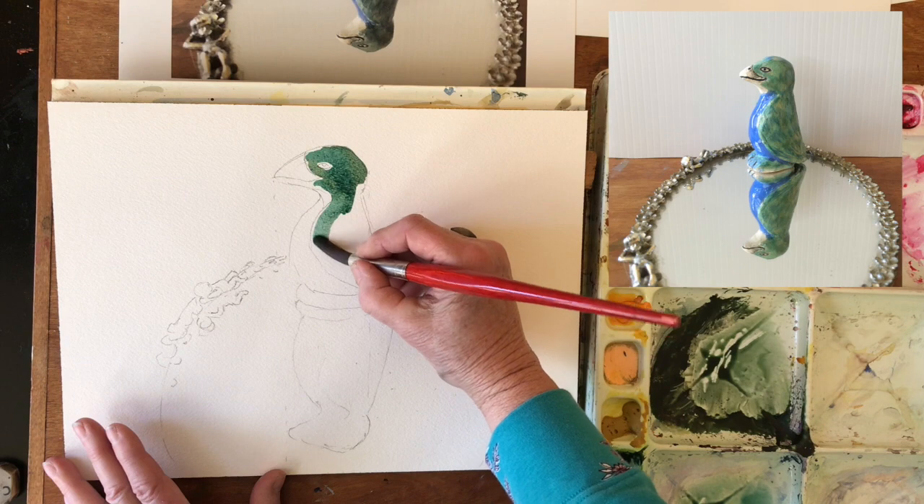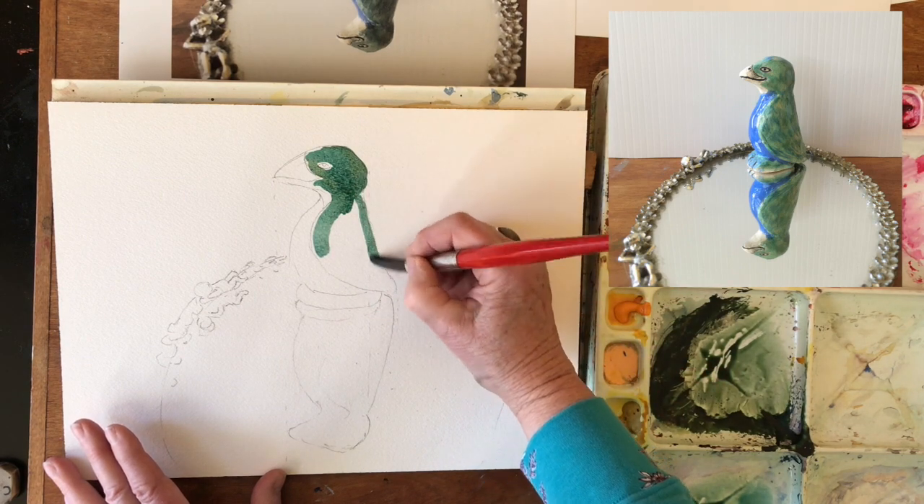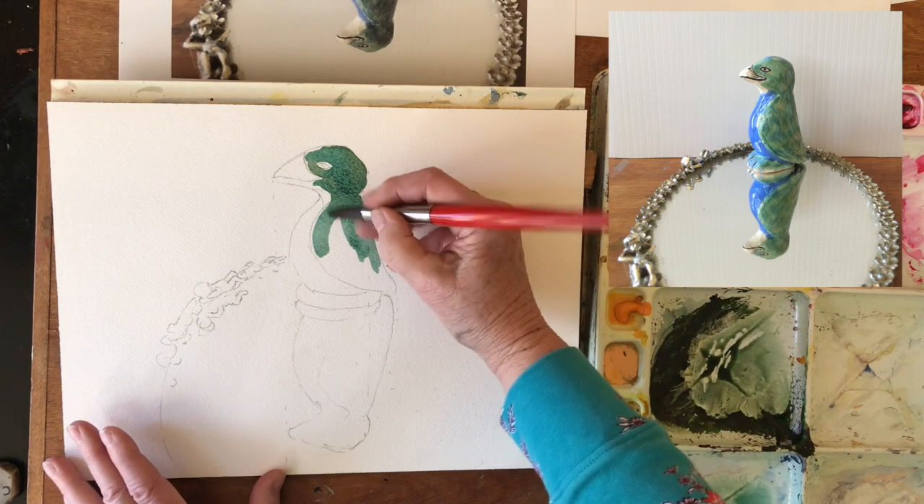I'm just putting this down just a little bit darker than what it's going to be in the end on the light side, but about right for the back side — the dark shadow side. And then I'm going to come in and pick a little bit of that up to lighten it.